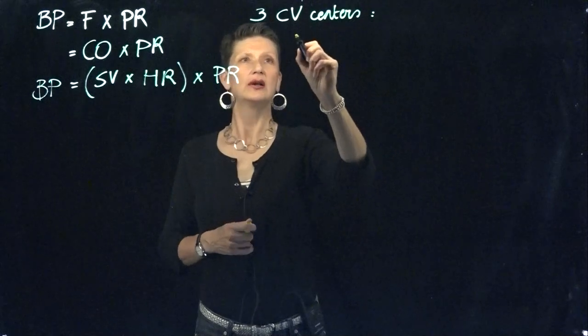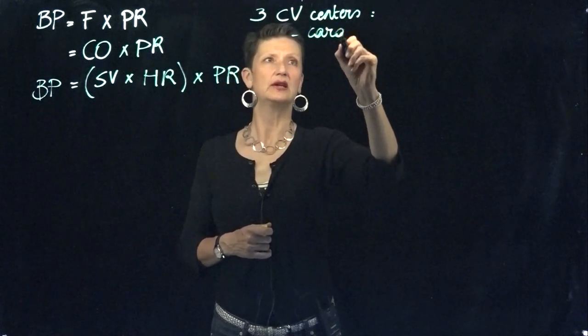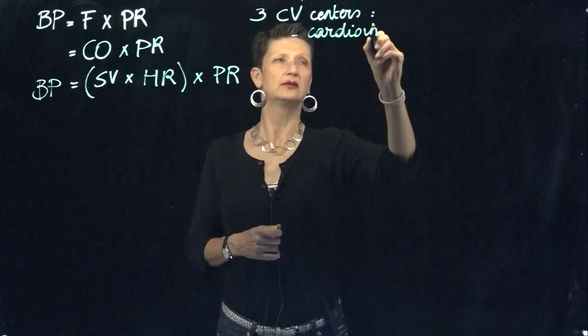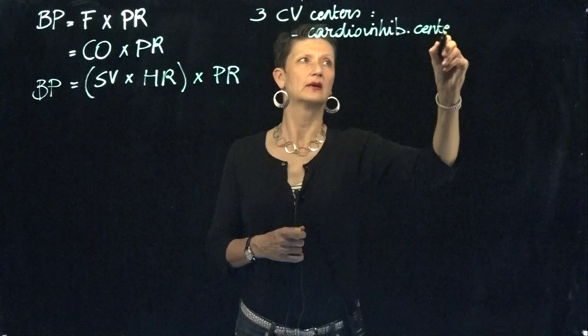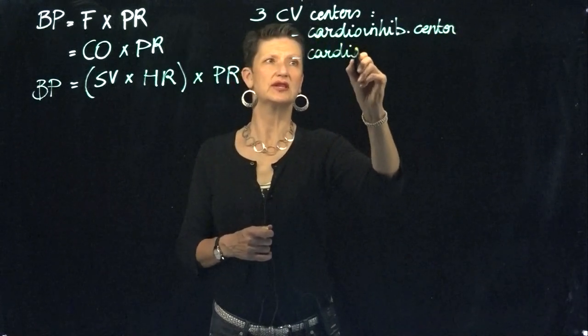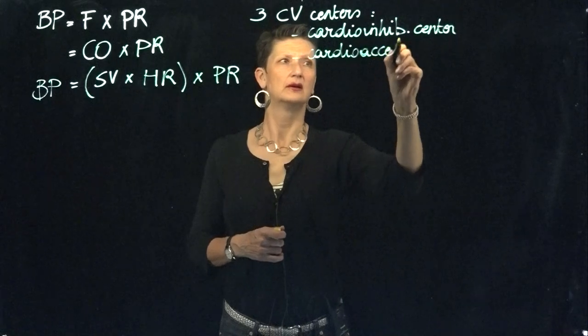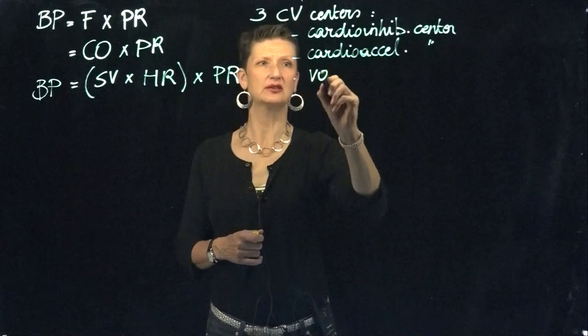You may recall they're called the two cardiac centers: the cardio-inhibitory center and the cardio-acceleratory center. These two together are called the two cardiac centers, and then there's the vasomotor center.